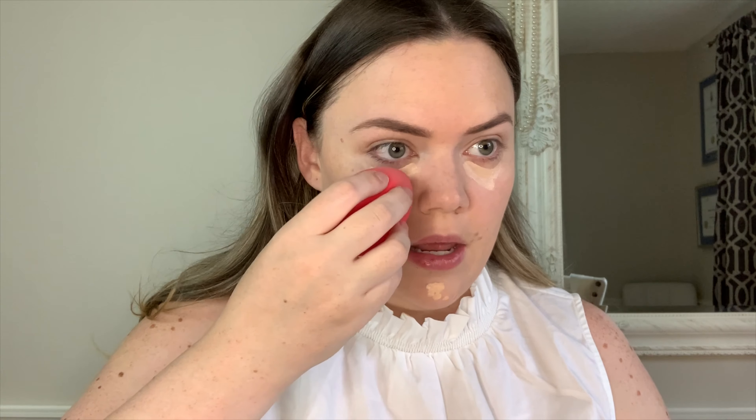I go in with my sponge — it's the same one I use for my foundation — and I just blend that in. I don't want to tap too much directly on the product because I don't want it to lift off. Instead I'm blending around the edges, and I'll go back in where I need some extra coverage, and pat that in. And that's it.